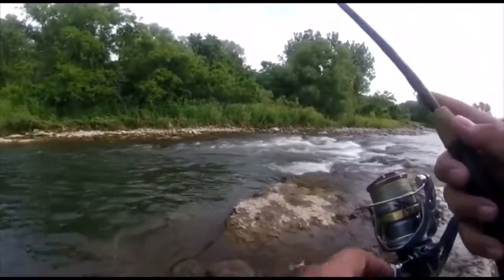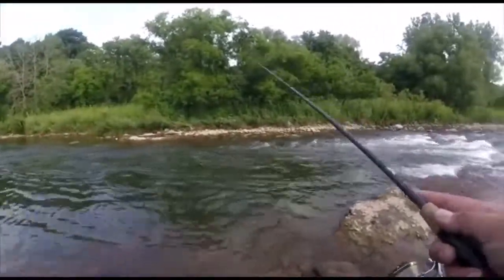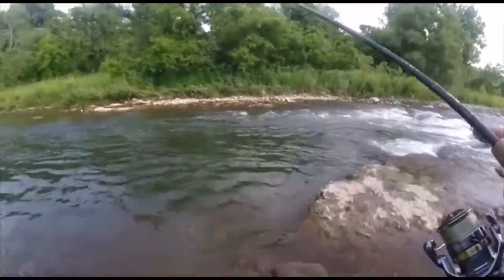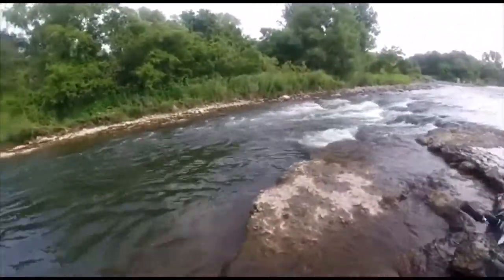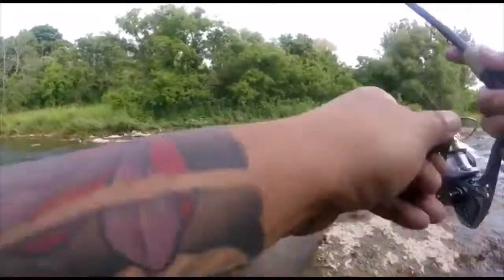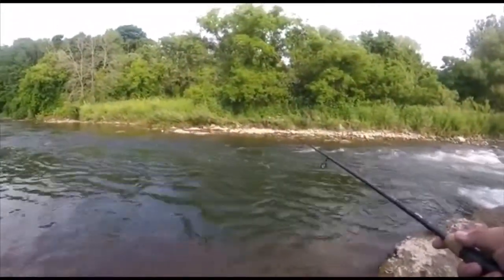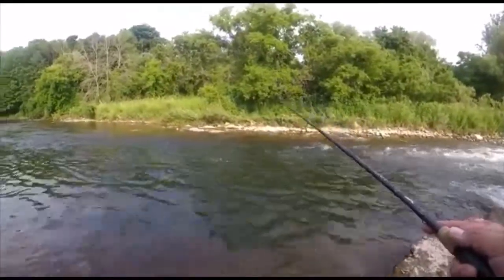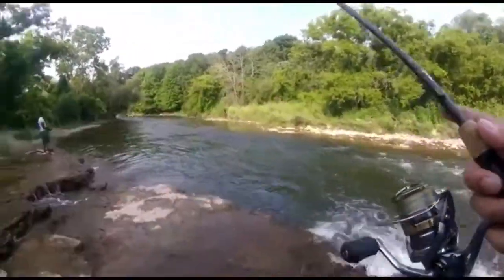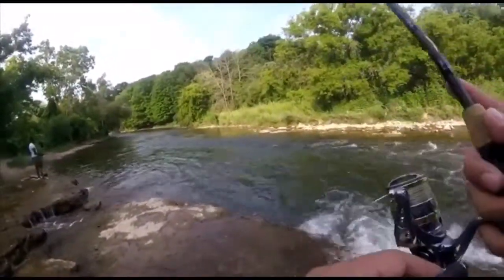Today's weapon arsenal is a Fenwick HMG medium light two-piece rod — it's 6 foot 9 — along with a Shimano Altegra 2500 reel, and the line is 10 pound Power Pro braid. In terms of baits, I'm exclusively using a 1/8 oz jig head and I've got on a cool stick by Zeman.